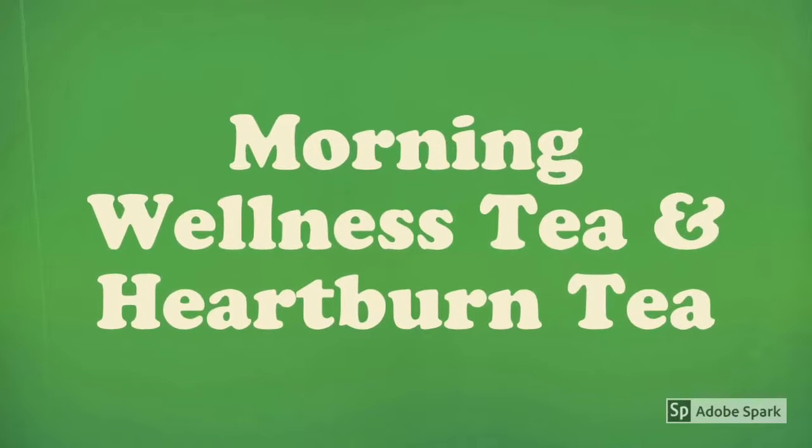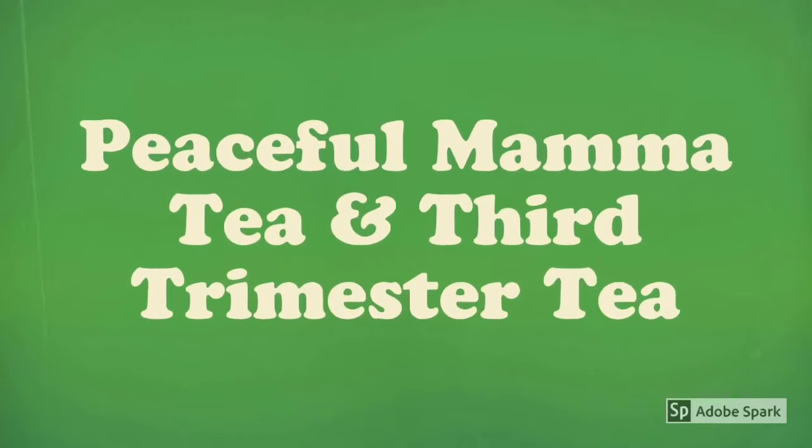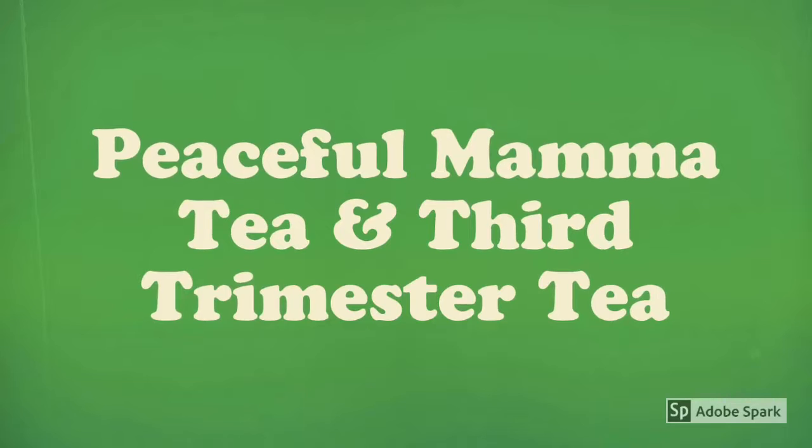The Morning Wellness Tea has a ginger, minty flavor and I drank that in the morning when I was pregnant. The Heartburn Tea is a very soothing tea, and as a pregnant lady you get heartburn, so this tea came in just handy for those days I had heartburn. The Peaceful Mama Tea helped me after a long, stressful day at work — I would come home, brew that, and it just kept me zen, kept me feeling calm and peaceful.